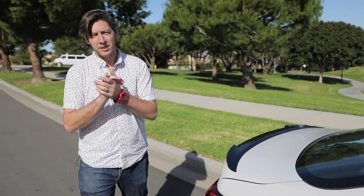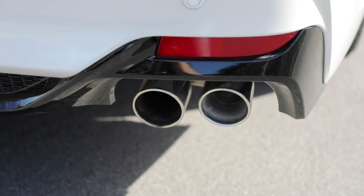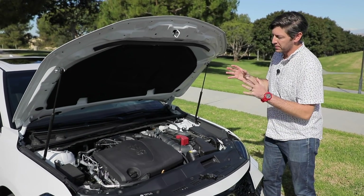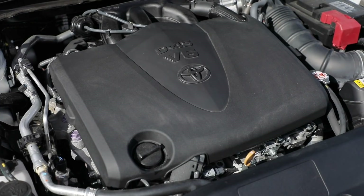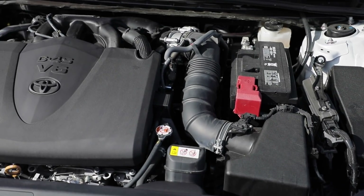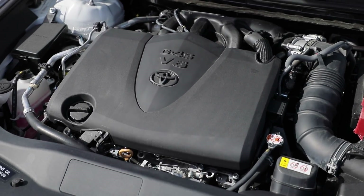Further letting you know that this is so much more than a regular Avalon are the exhaust outlets — there are four of them and they're in your face. Now you can't just have style without some substance to back it up, and that substance arrives in the form of a 3.5-liter V6 engine making 301 horsepower and 267 pound-feet of torque.